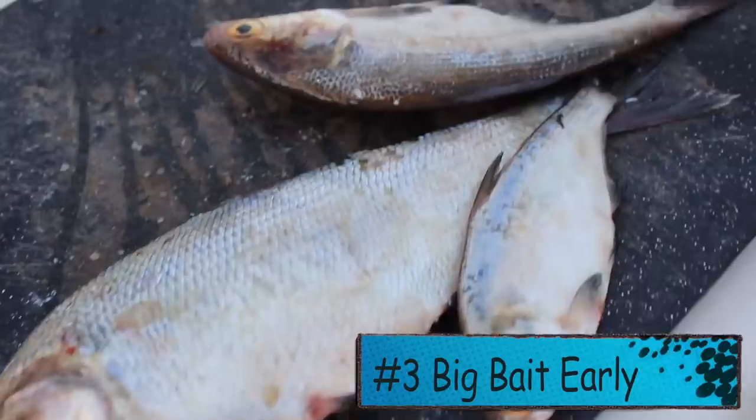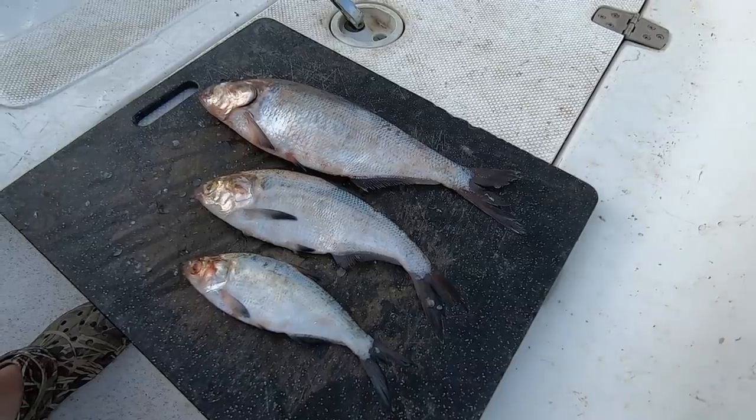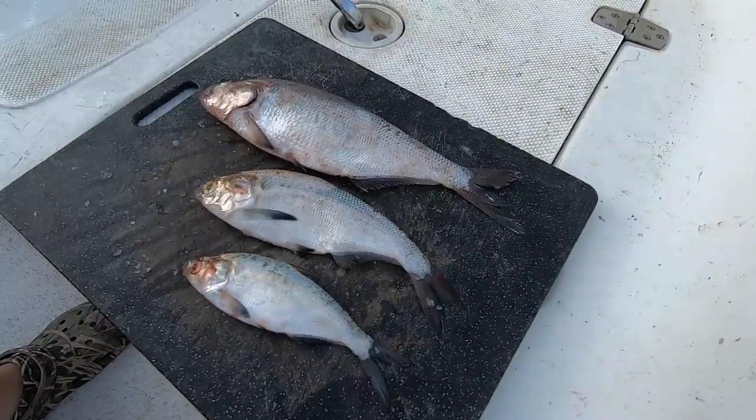Pro tip number three: bigger baits early in the winter. You've heard me say before that bigger baits are a great way to eliminate smaller fish. But historically I've seen that early parts of the winter - late fall, early winter - when water temperatures are still hanging in the 50s, these bigger baits seem to really work well. I don't know if the fish are feeding up trying to stock up for winter, but maybe they're more aggressive in their feeding habits.